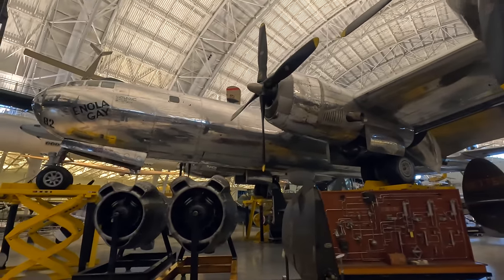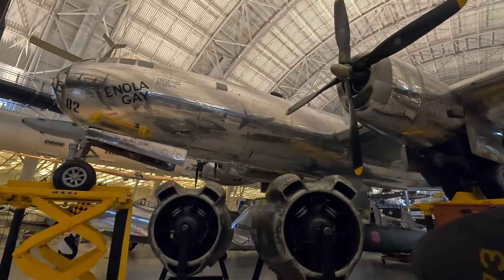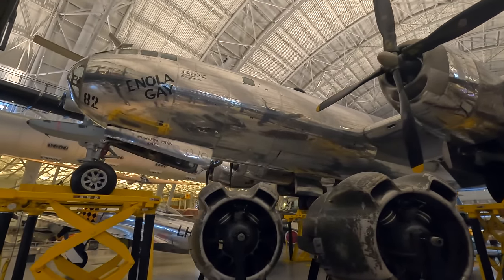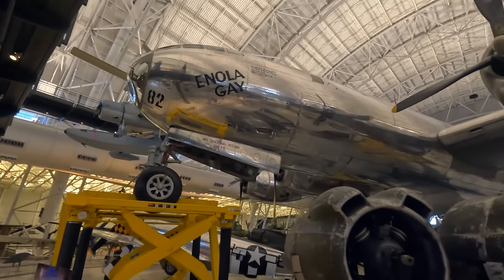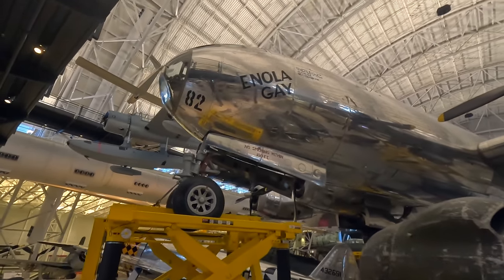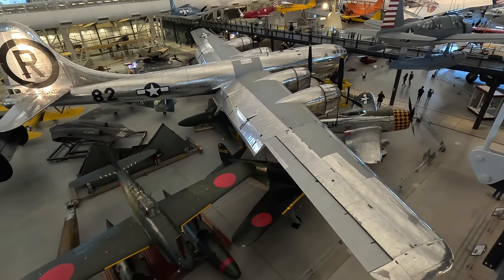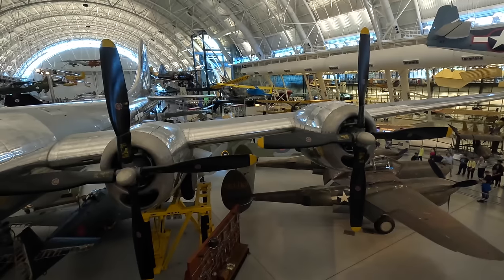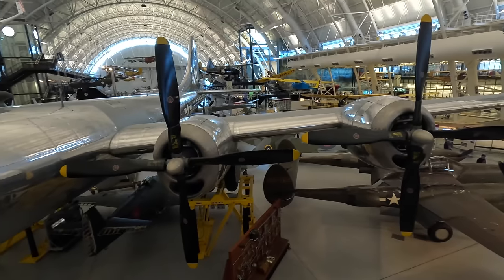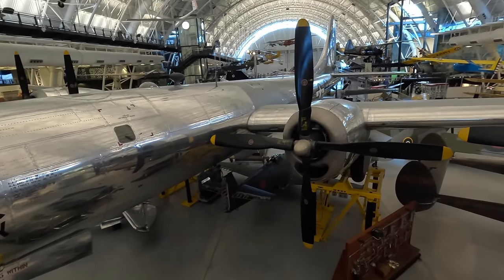Enola Gay then flew the weather reconnaissance flight for the second bomb's original target, Kokura. While it did report clear skies, when Bockscar arrived the city was obscured by smoke so it went to Nagasaki instead. After the war it was involved in atomic testing at Bikini Atoll but didn't drop the bomb. It was returned to the USA and in 1946 it was decided to preserve her and transfer her to the Smithsonian Institution.